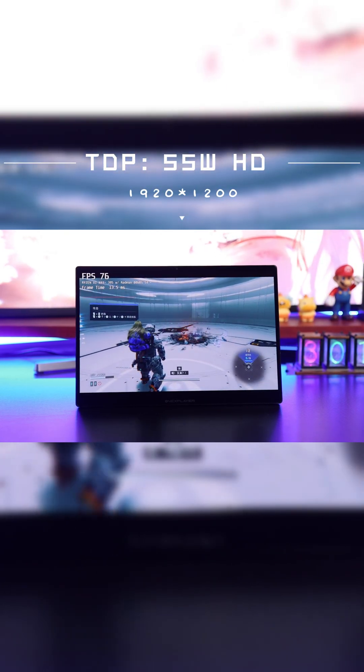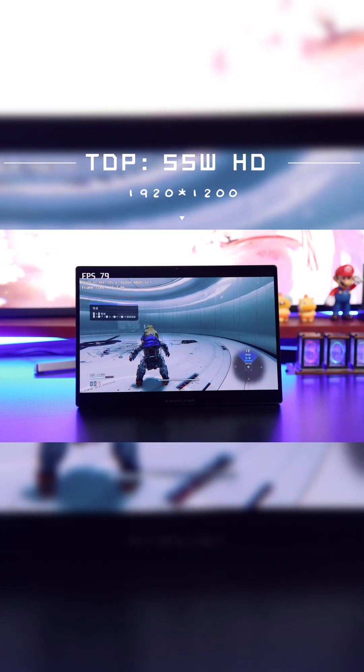The 14-inch 2.8K AMOLED display with 100% DCI-P3 color gamut brings every detail of the cyber environments vividly to life. The 120Hz variable refresh rate adapts to every precise move, allowing you to clearly spot hidden clues even in dark scenes.